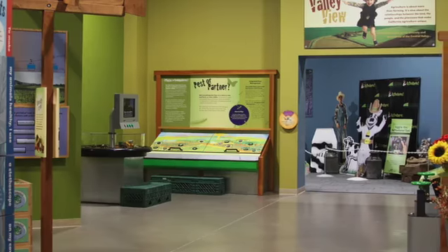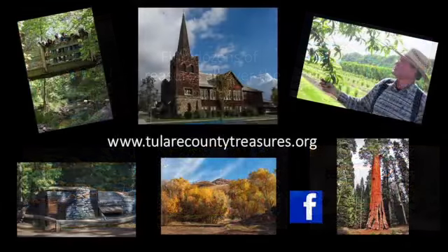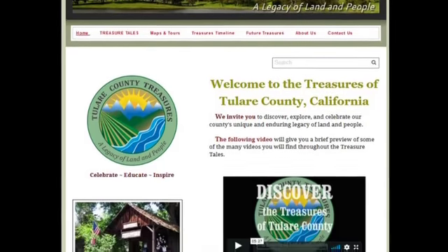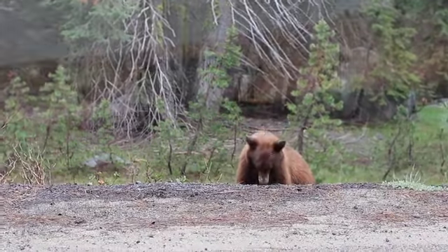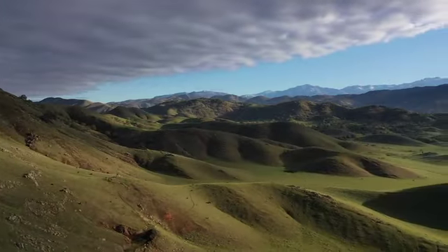You can find all of these Tulare County Treasures in one place: TulareCountyTreasures.org. All of the beauty, history, culture, and diversity of Tulare County organized on one convenient website. From the floor of the Great Central Valley to Mount Whitney's towering heights, Tulare County is a piece of the heart of California. It is a truly remarkable place with so much to experience.